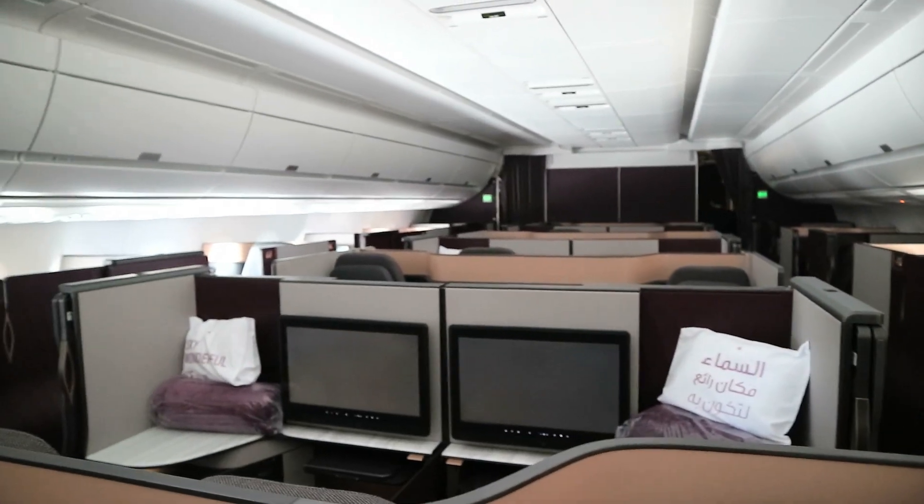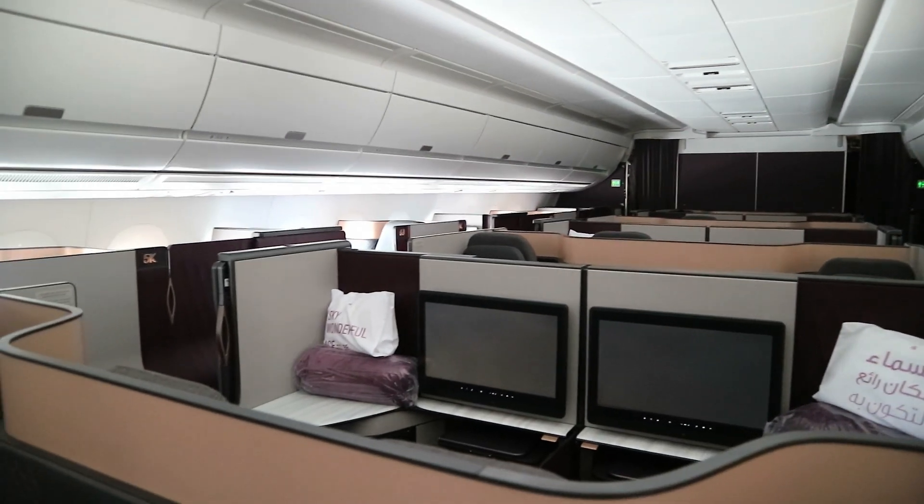This is the main cabin, just looking backwards while in flight. We're lucky today because the flight isn't too full. This is QR001 back to London and it's a lunchtime flight, so you end up flying all day. It's not hugely popular.